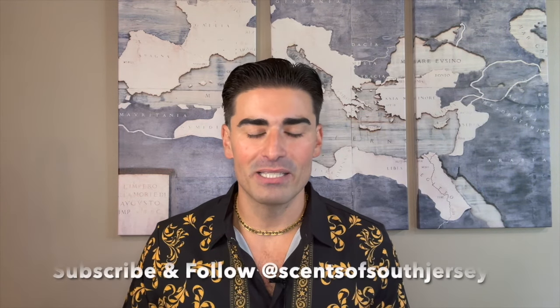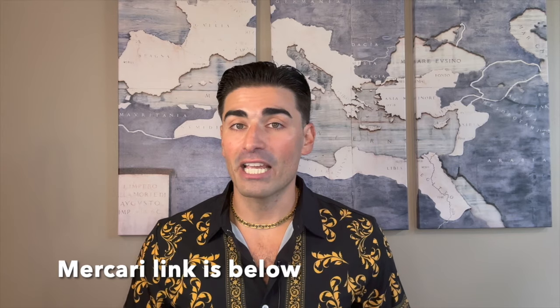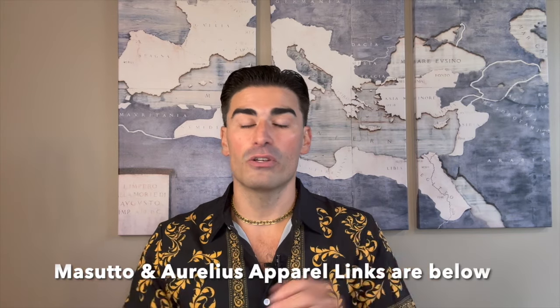That's going to wrap it up for me — that's my review of Chanel's Égoïste Platinum. I'd love to hear from you guys: what do you think about this one? Tell me in the comments. Do you like the original, do you like this one, did you find out you like this one way after the fact like me? Do you have a preference or like both? I always appreciate all the interaction. If you haven't subscribed, make sure to do so. Check out the Instagram at Scents of South Jersey. All links for Mercari, Aurelius Apparel, and Masutto are in the description. Thanks so much for watching — I'll see you all in the next one, take care.